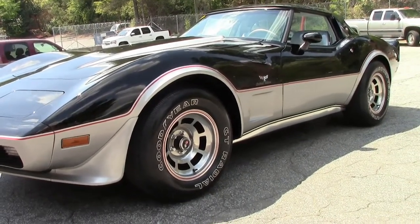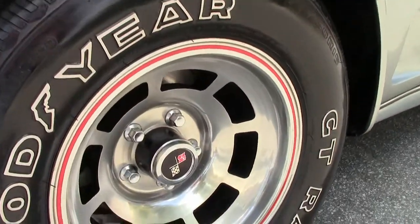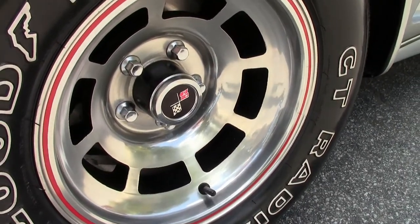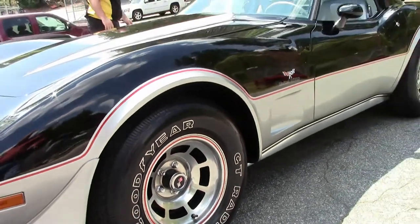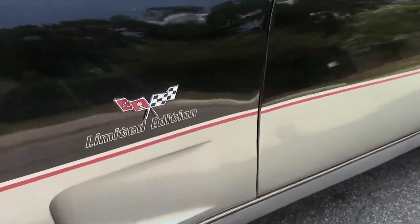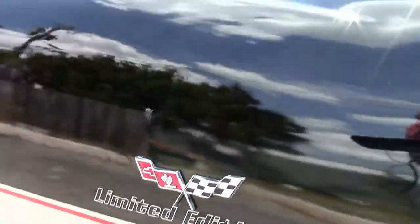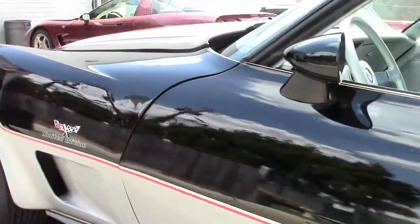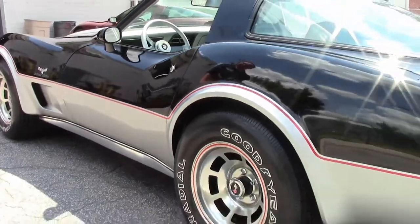This particular car is a time capsule — it has just 1,300 miles on it. It is a one-owner car and we do have a lot of the original documents for the car. Most people don't realize that the pace car stickers you are used to seeing actually did not come on the car; it was a dealer-installed item.